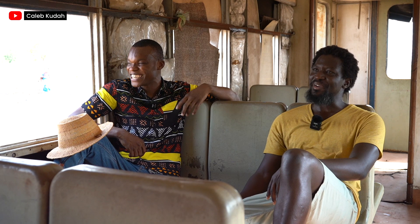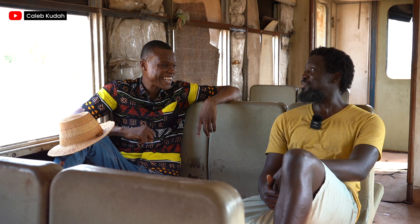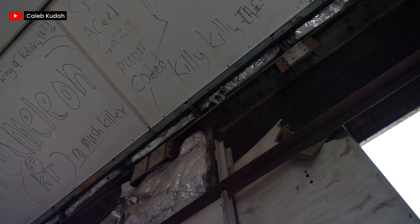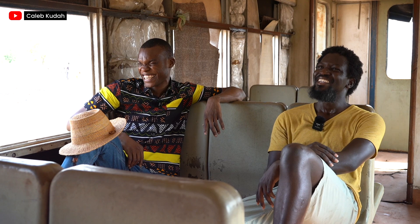You know, if you're taking a lady out, you come here, the train is moving, you're playing the music. And I can tell this coach came from Kotoku — I can see 'King of Kotoku' on it. It's good for reggae.